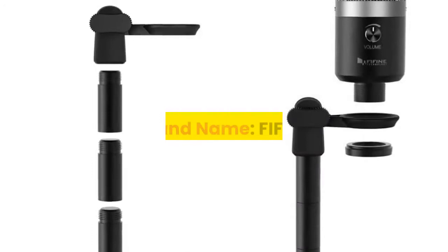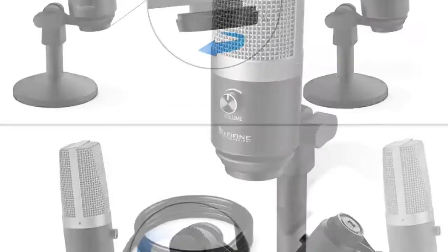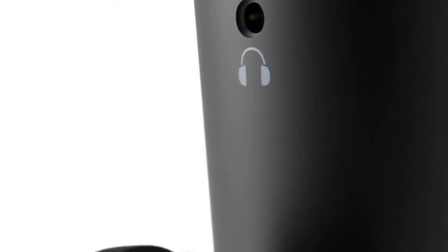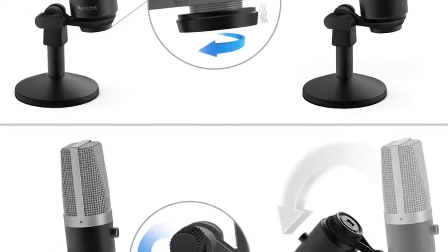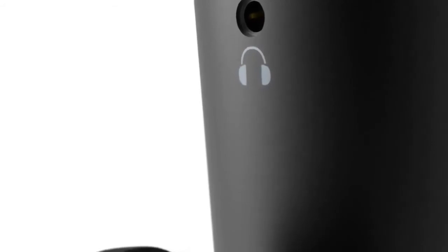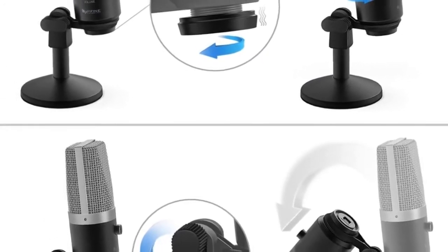Number 3. Brand Name: FIFINE. Style: Table Top. Transducer: Electro Microphone. Use: Computer Microphone. Set Type: Single Microphone. Polar Patterns: Cardioid. Communication: Wired. Package: Yes. Applications: YouTube, Voice Records, Podcast, Online Teaching, Game.